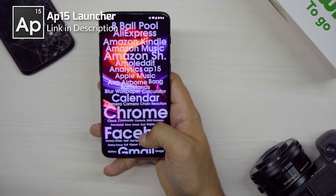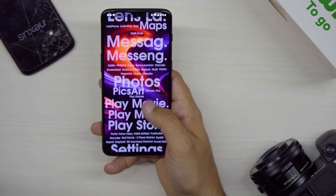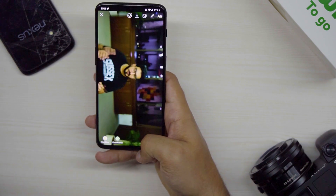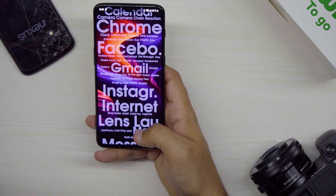Here's an absolutely fun launcher for you guys. If you want nothing on your screen but just your app list, there's AP15 for that. The launcher basically lists your entire app list in a text format in front of your screen. Also, the more you use an app, the bolder and bigger its name keeps on getting. This is a fun yet super productive launcher that I would recommend to a lot of people.